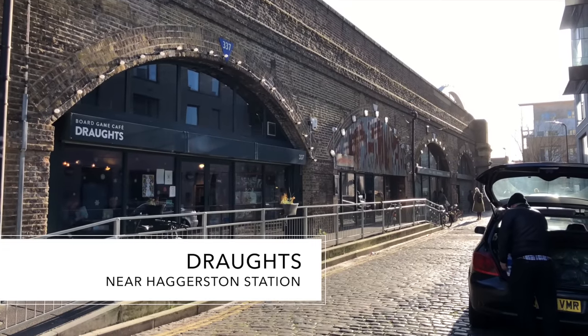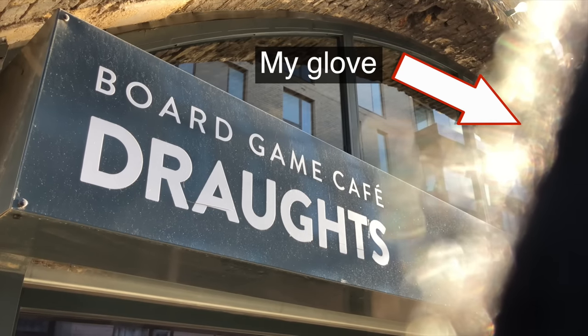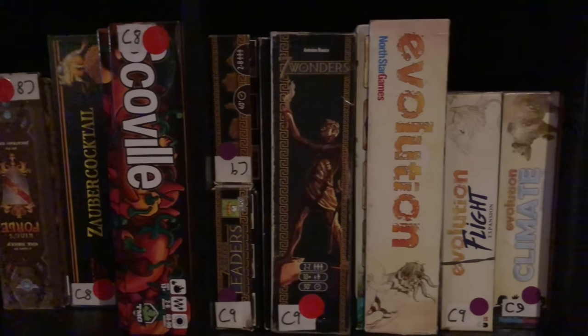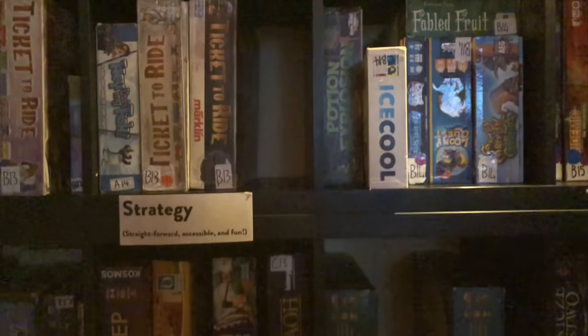Whilst there are a number of board game cafes around London, the one that grabbed our attention was Drafts in Haggerston, East London. With a library of over 600 board games and a staff that all know their stuff, there will always be something old or new to get yourself stuck into.